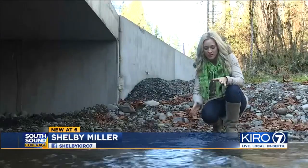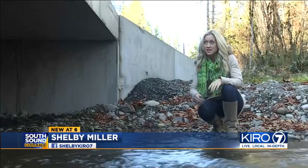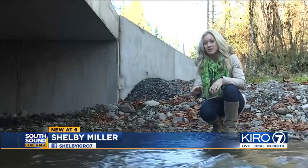The real test comes in about a month when salmon return here to the river. State workers guarantee that this culvert will make a big difference.